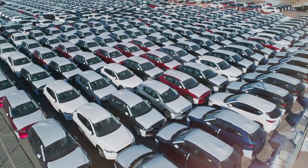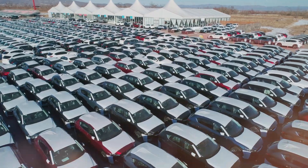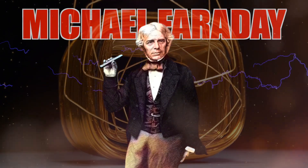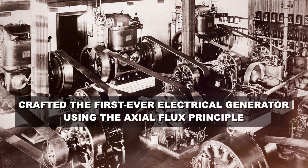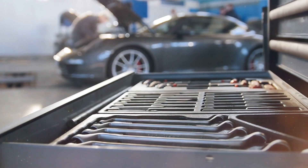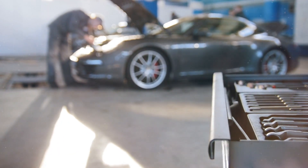This might sound like the tech of tomorrow, but its roots trace back to the 19th century. Michael Faraday, often hailed as the father of electromagnetism, crafted the first-ever electrical generator using the axial flux principle. But, like a classic car tucked away in the garage, it wasn't time for its spotlight yet.